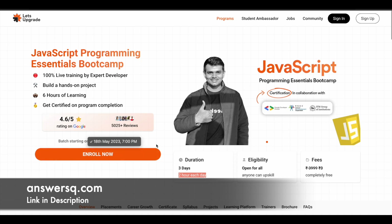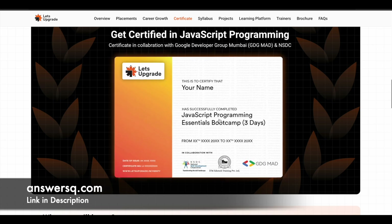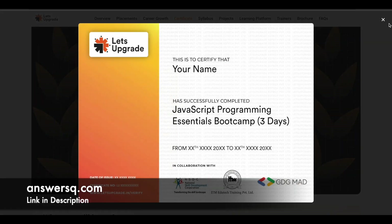If you are outside of India, just convert this to your local time zone. Anyone who wants to learn about JavaScript can make use of this course — there are no eligibility restrictions. Even if you do not know the basics of JavaScript, you can still enroll and learn all those concepts. The actual cost of this program is 3999 rupees, but currently they are providing it for absolutely free. Once you complete the program, you can also get a certificate from Let's Upgrade.